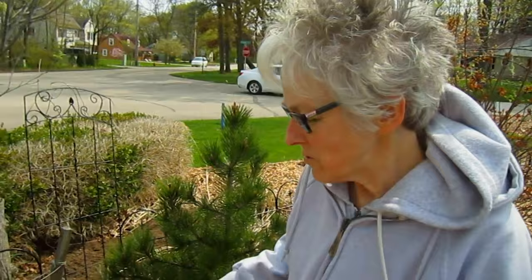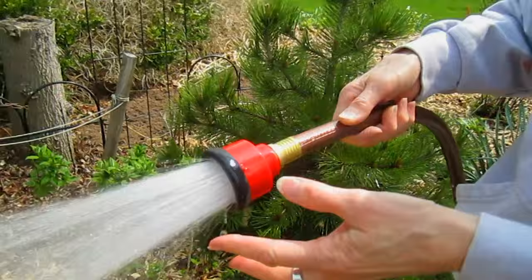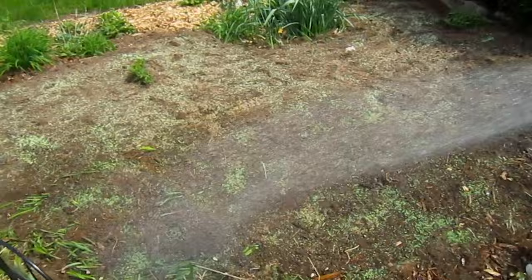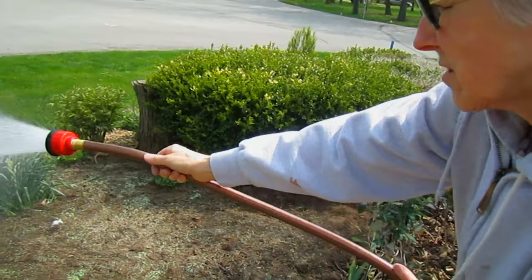Now comes the fun part — actually watering them in. We're using this very special wholesale nozzle that nurseries use from the Dram Corporation. This is especially made for newly planted seeds and seedlings so it doesn't disturb them — it's just a very fine mist. It's important to keep it moist until the seeds germinate and you see them sprouting up. Even then, you don't want them to ever dry out until they've actually formed their second leaves.